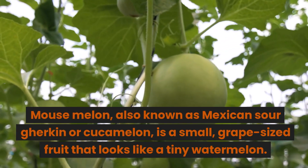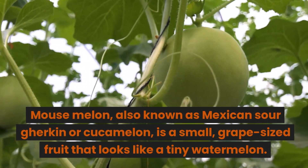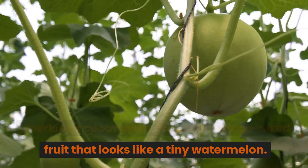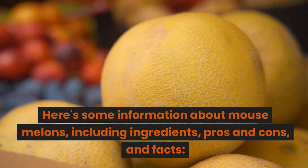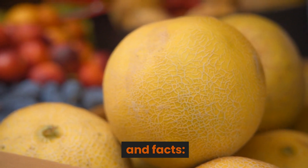Mouse melon, also known as Mexican sour gherkin or cucamelon, is a small grape-sized fruit that looks like a tiny watermelon. Here's some information about mouse melons, including ingredients, pros and cons, and facts.